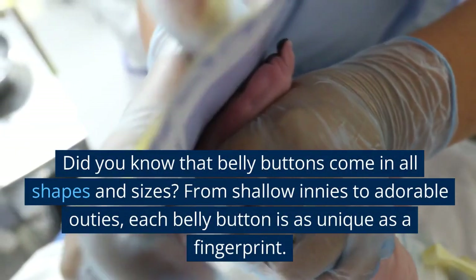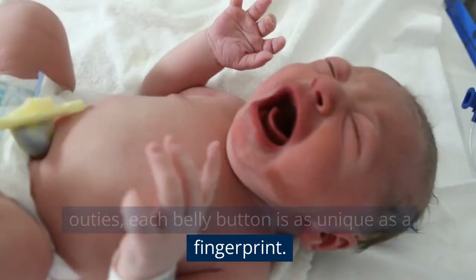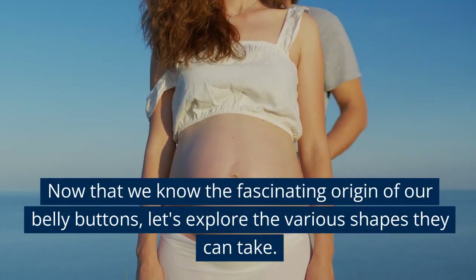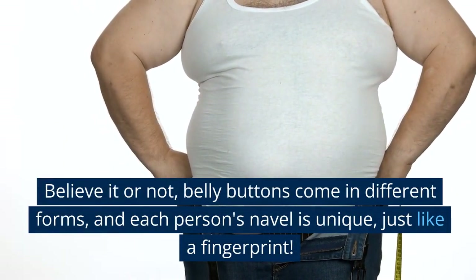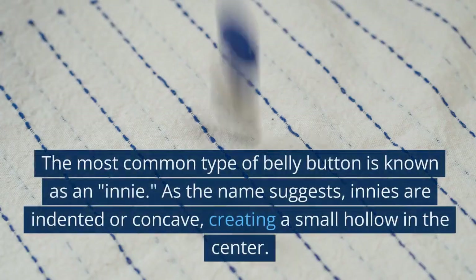Did you know that belly buttons come in all shapes and sizes? From shallow innies to adorable outies, each belly button is as unique as a fingerprint. Now that we know the fascinating origin of our belly buttons, let's explore the various shapes they can take.